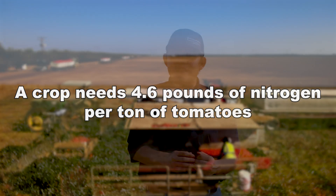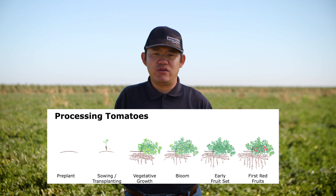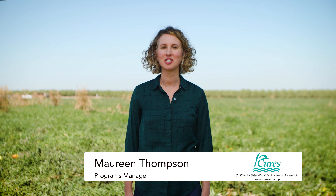The tomato plant uses that 4.6 pounds of nitrogen from the flowering stage until fruit just begins to turn red. To help understand how to effectively manage nitrogen applications, you need to understand the different forms of nitrogen in the soil and how nitrogen is taken up by tomato plants.